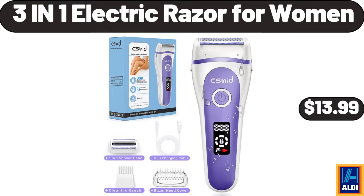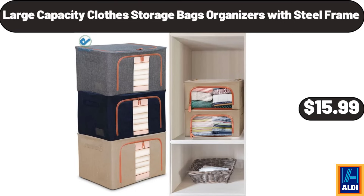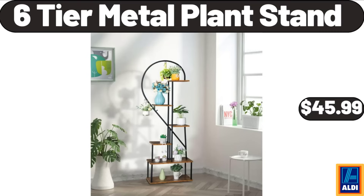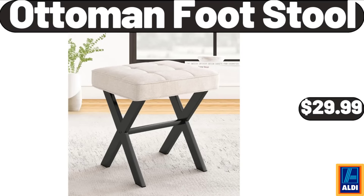Acacia wood serving bowls set of 4, $12.99. Large capacity clothes storage bags organizers with steel frame, $15.99. Six-tier metal plant stand, $45.99. Stainless steel and glass salt and pepper shaker sets, $8.99. Ottoman footstool, $29.99.